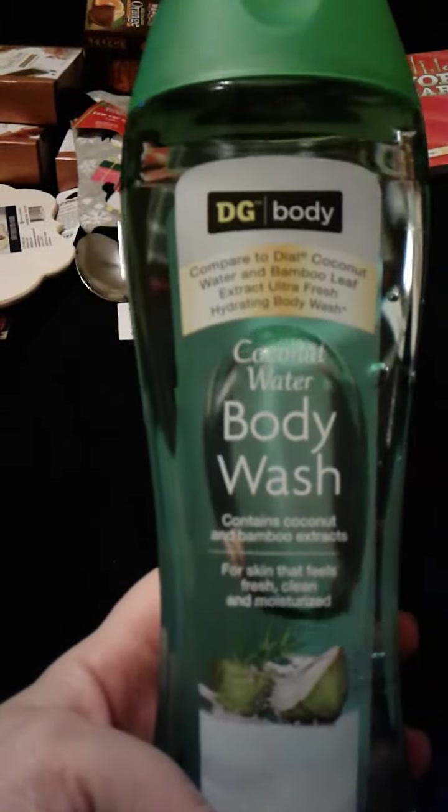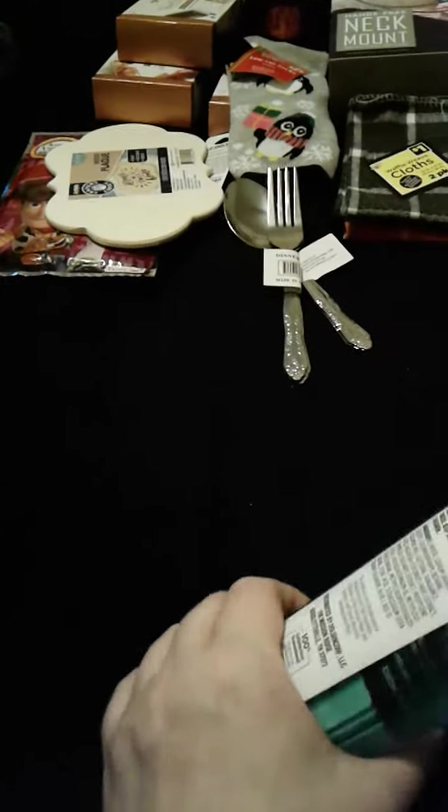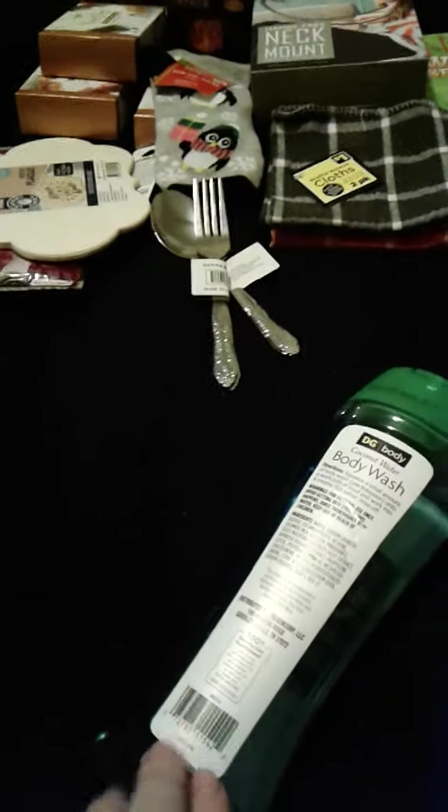And then I got a Coconut Water Body Wash, 16 fluid ounces. I kind of got this for my grandma, but if I find a smaller one when I go this weekend, I might keep that for myself — I'm not sure.